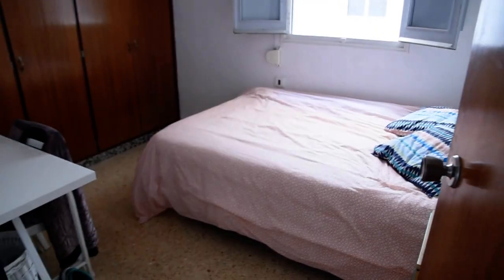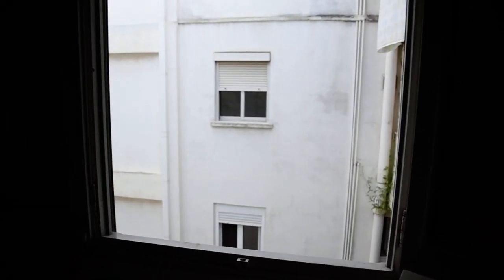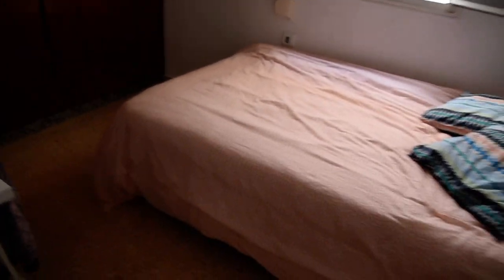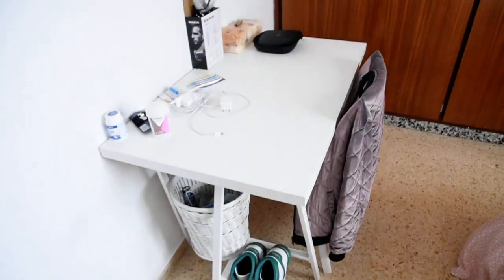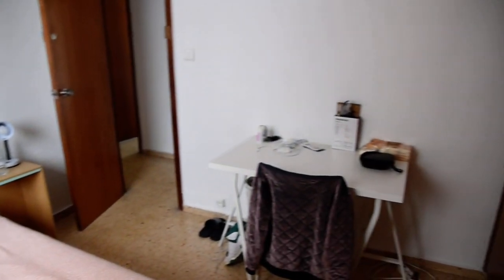And now here we've got the last bedroom. This one is going to be with a patio view, but there is plenty of natural light as you can see. Double bed again. Here we've got the built-in wardrobe and also the desk is right here. Alright, so that will be it. Thank you very much. This is Dayan from Spotahan Valencia. See you next time.